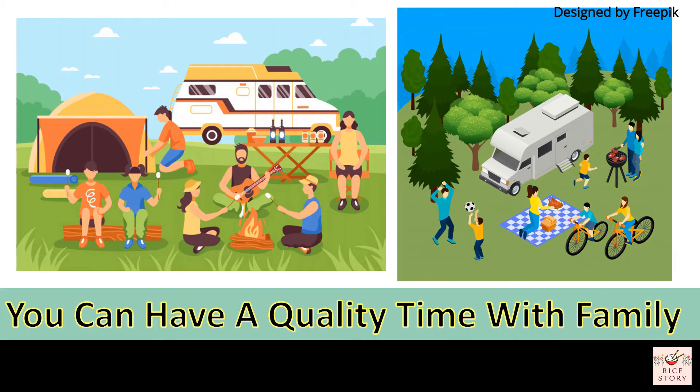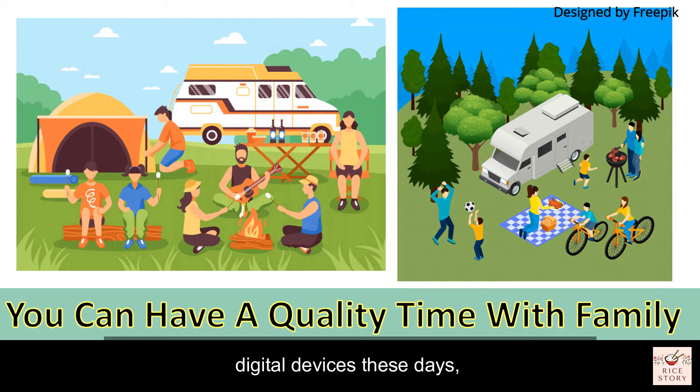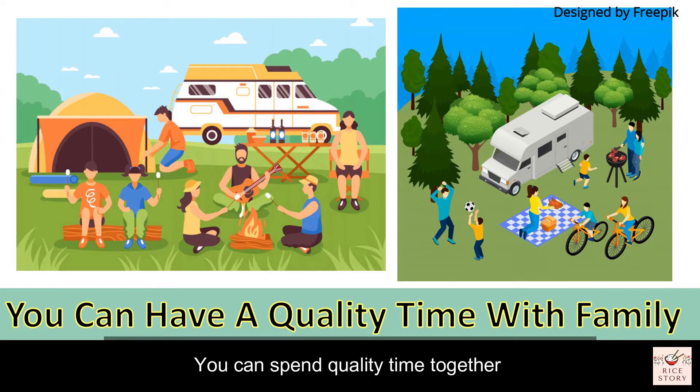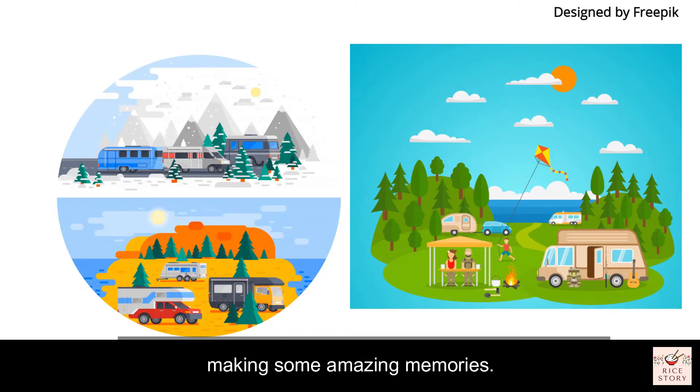The third advantage is you can have quality time with your family. Everyone is so glued to their digital devices these days, but motorhoming allows you to get away from the stresses and diversions of daily life, and spend quality time together making amazing memories.